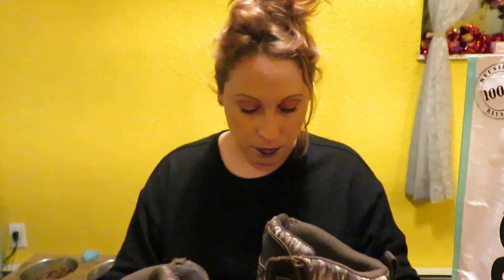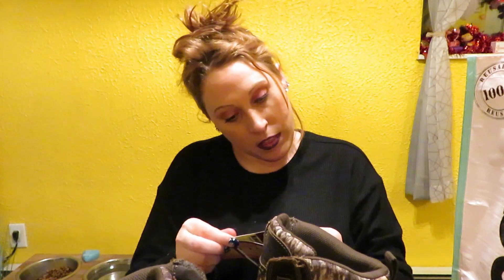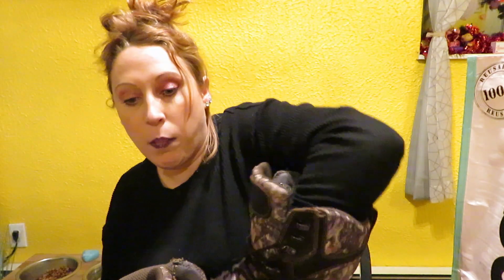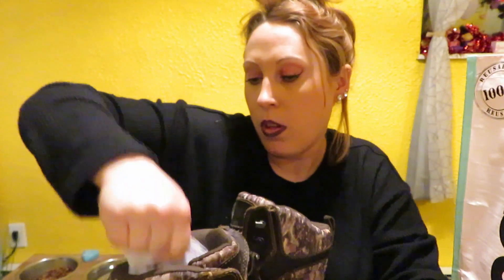His boots were also on sale. They're from Realtree — official, memory sole, genuine leather. They are memory foam, which is nice. He picked up this pair because they were having a sale, and he picked out these ones for himself, which are super cute for winter.